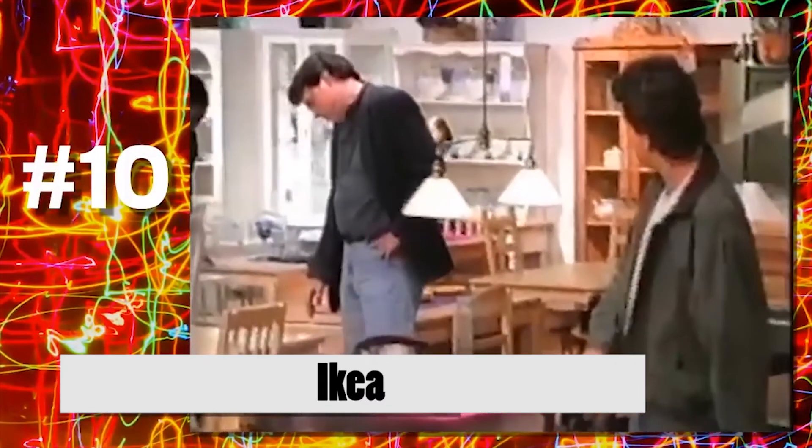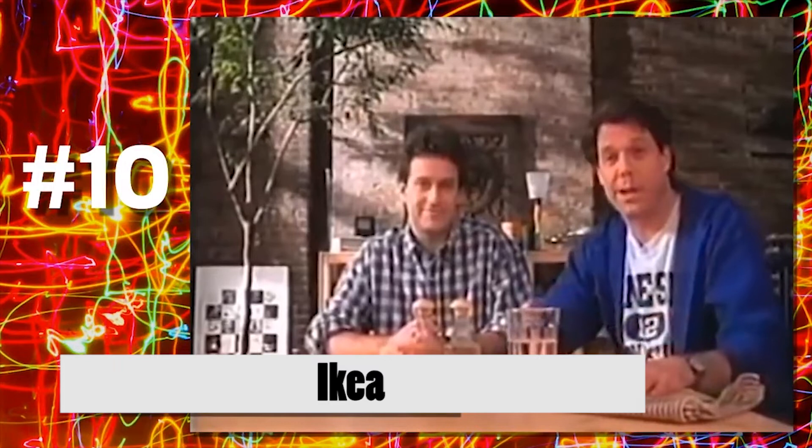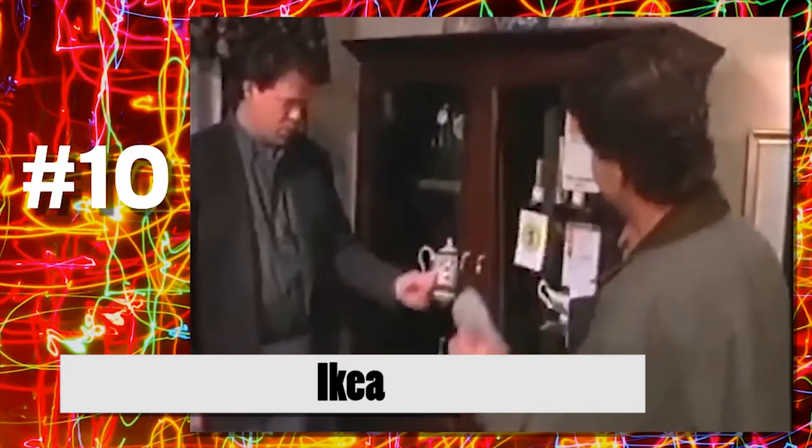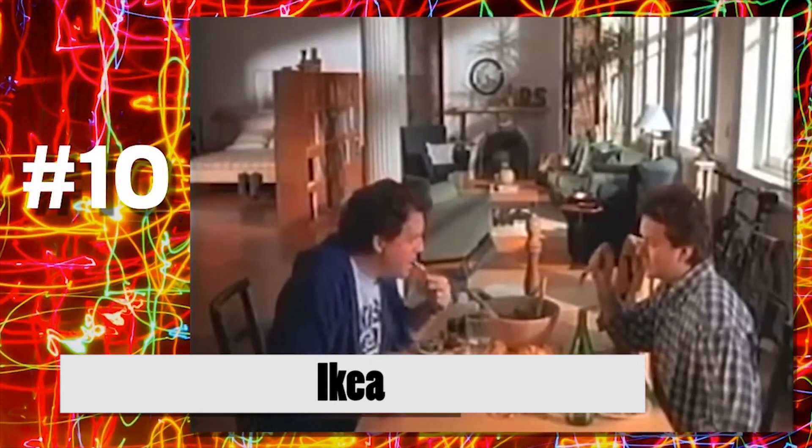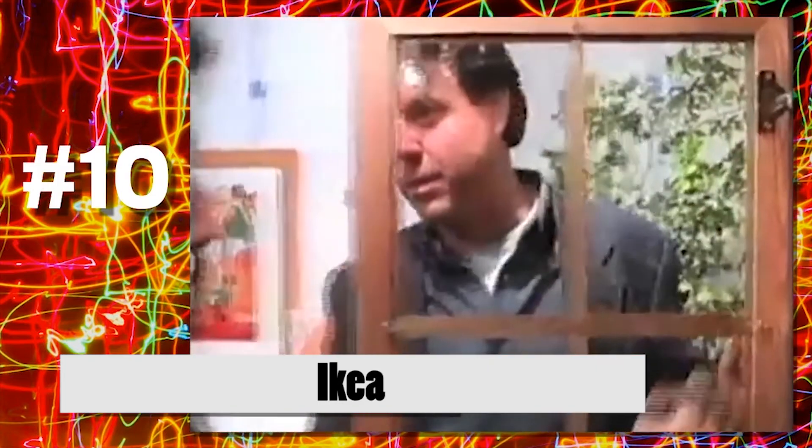IKEA. In the search for consumers' preferences, some ads touch on their sexual ones. IKEA is considered to be the first company to feature a homosexual couple buying furniture for their new home. The date of its first run is 1994.